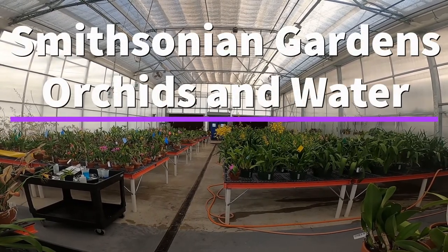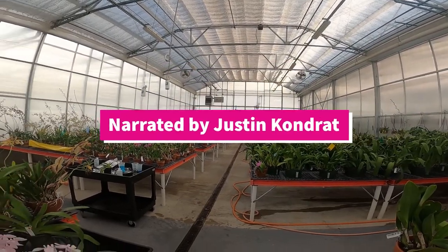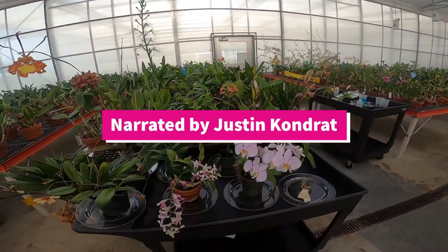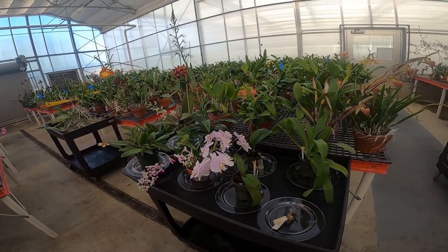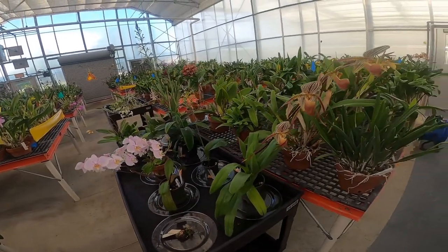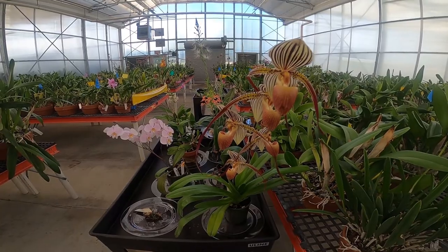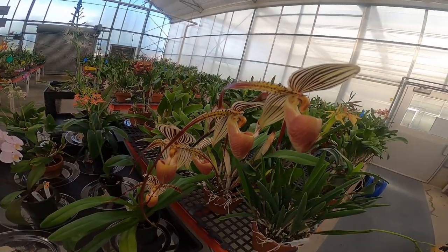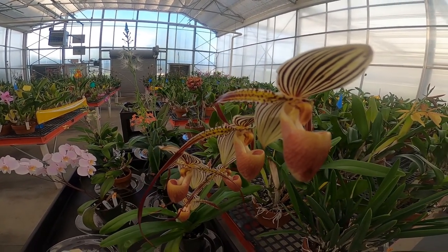One of the most popular questions we get within the Smithsonian Garden orchid collection is: why collect orchids? Orchids are one of the most diverse flowering plant families in the world. They have colonized all continents besides Antarctica and they have various traits that make them so captivating, not just for us but for their pollinators.